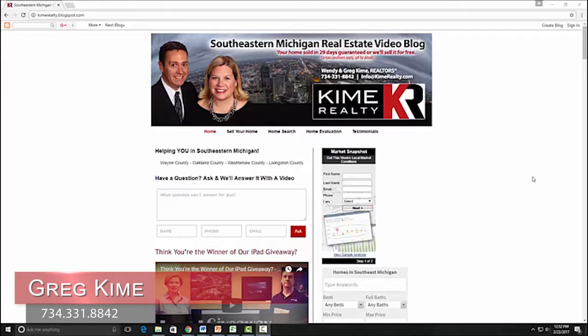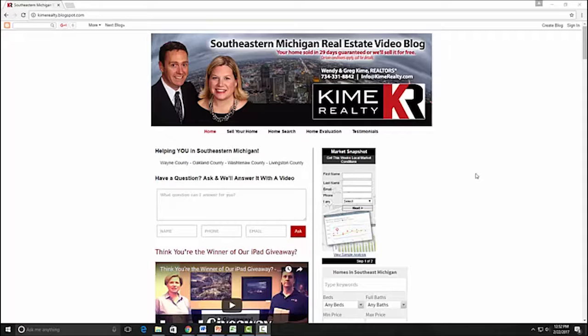Hi everybody, Greg Keim, broker owner of Keim Realty. Today I wanted to show you one of the tools that we offer our clients, which I think is a really cool service. It's called the Market Snapshot.